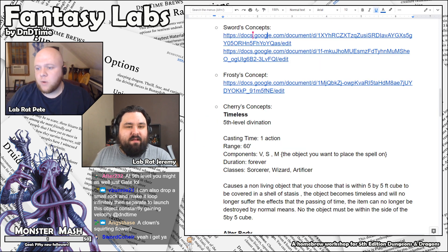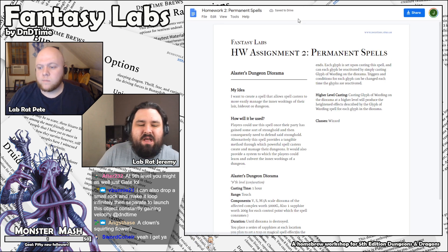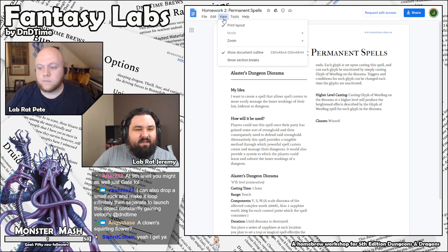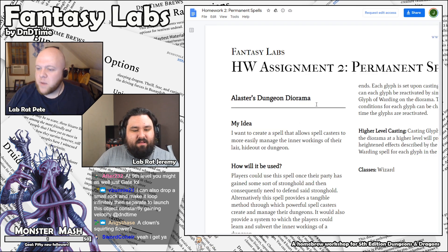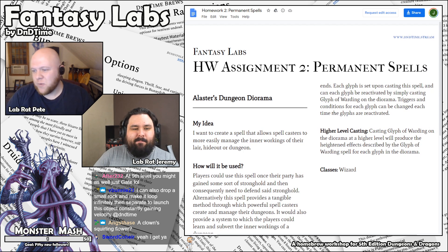I really like those spells that are essential for a magical city, a magical civilization. High magic worlds would benefit very greatly from that spell. Cool artificer spell too — that seems like a very artificer thing to do.